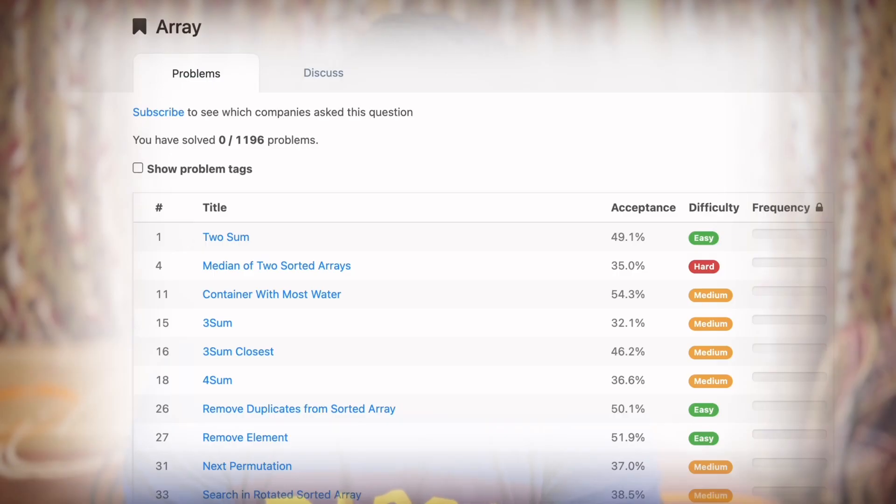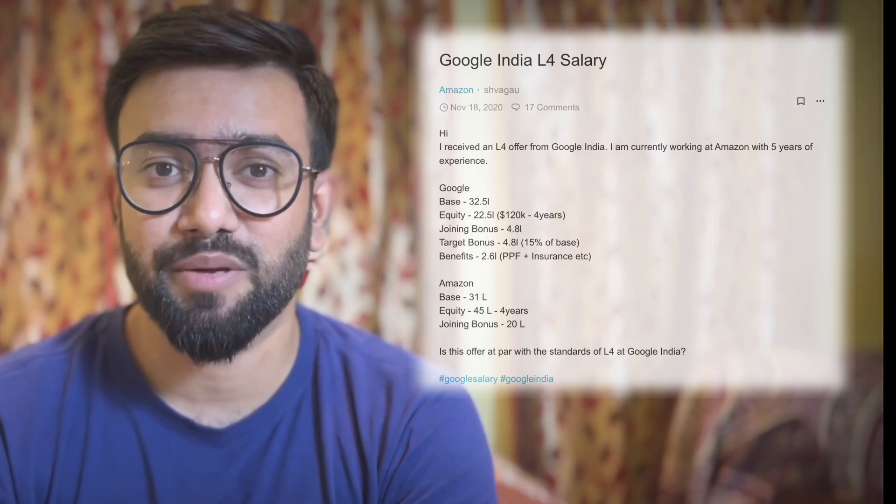After the referral, about two weeks later I got a call from HR and he scheduled my first round. To give some background — back in December last year I had made up my mind to switch jobs. Around that time I also got a message from Google, which gave me some excitement, but I realized I wasn't fully prepared. Still, the interview was scheduled, so I started learning data structures and practicing on LeetCode and GeeksforGeeks. Unfortunately Google didn't work out, but it motivated me to target product-based companies.